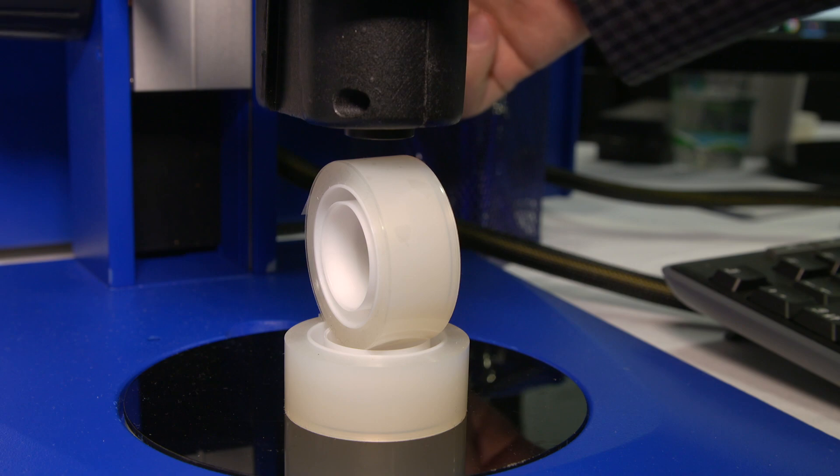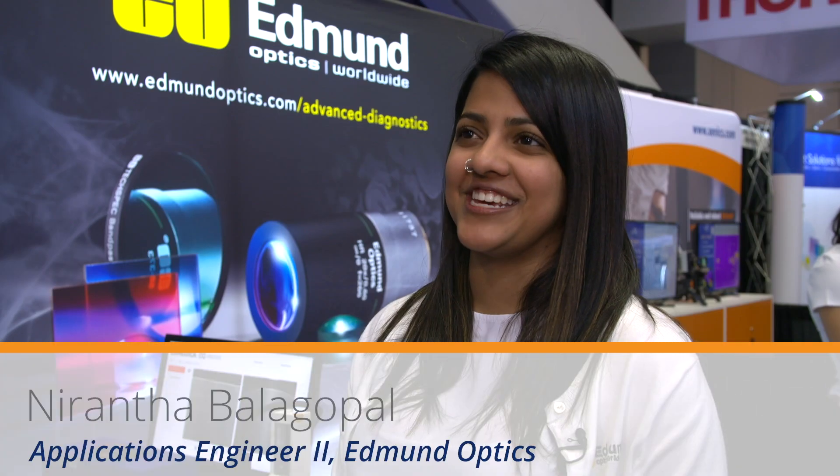We are here at the BIOS exhibition at Photonics West 2019 to debut our LabScope 2.0. One thing we noticed this year is a lot more interest and awareness of OCT. We're really excited to be carrying this product because we're seeing a huge increase in interest for the OCT systems overall here at BIOS.